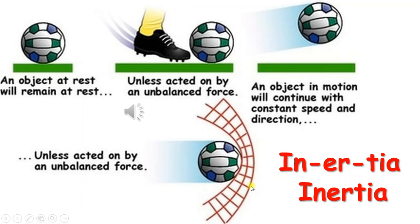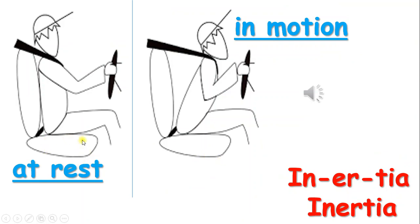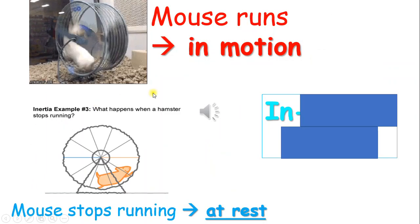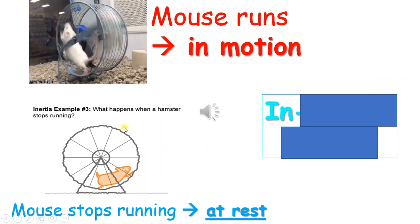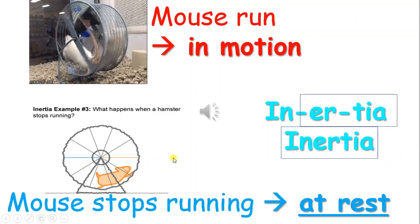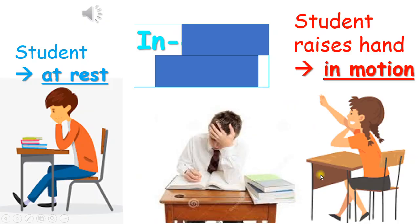Inertia example: at first the man is at rest, then later he goes into motion. At first the car is at rest; it will go into motion whenever a person drives it. When the mouse runs, it is in motion; when the mouse stops running, it is at rest — this is an example of inertia. At first the student is at rest; later the student goes into motion by raising a hand or doing schoolwork. This is also an example of inertia.